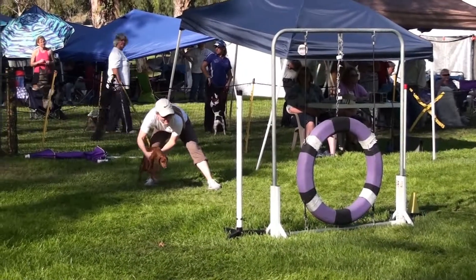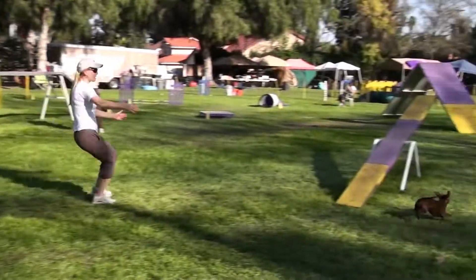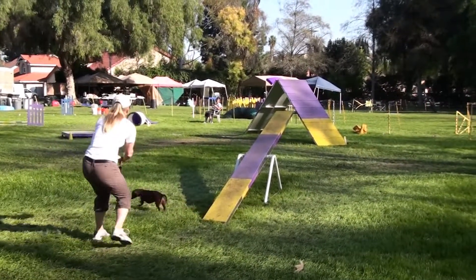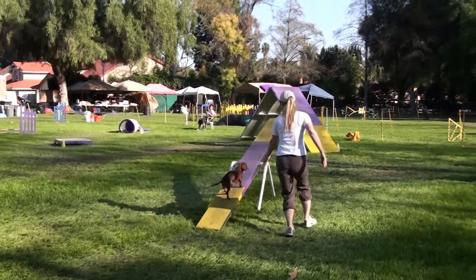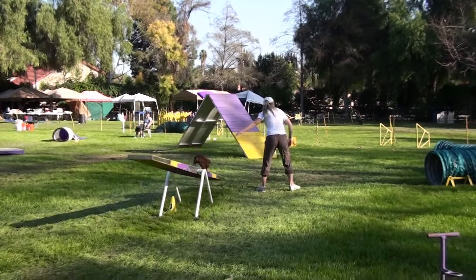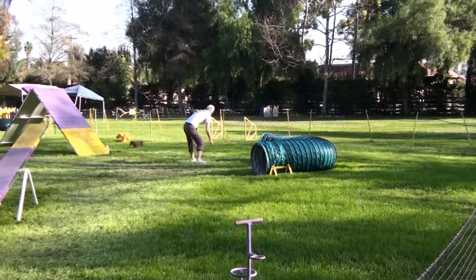This is the second run of the day for Janet and Boz. They are moving everything up to 8 inches, up from 4, where we had one dog running at the 4 inch height. Boz is now measured — he's between 9 and 9 and a half inches, which means his official jump height is 8 inches, so that's what we're running today.